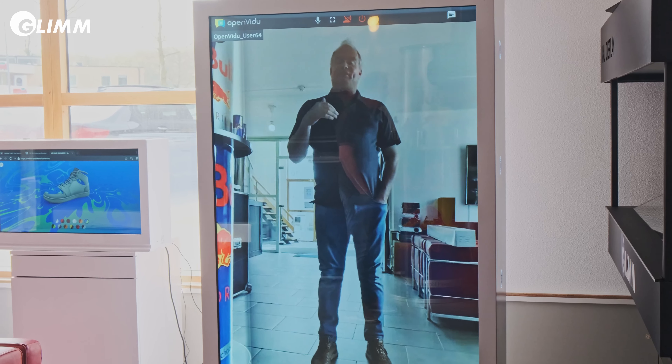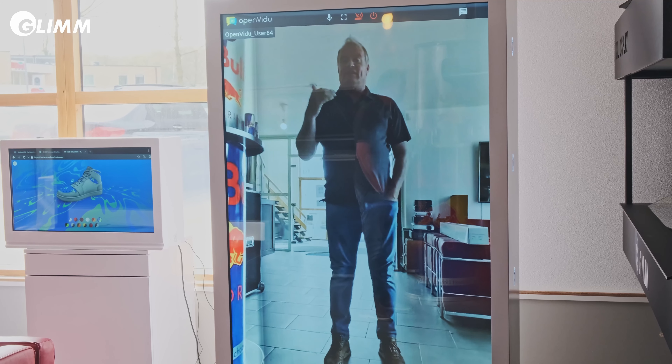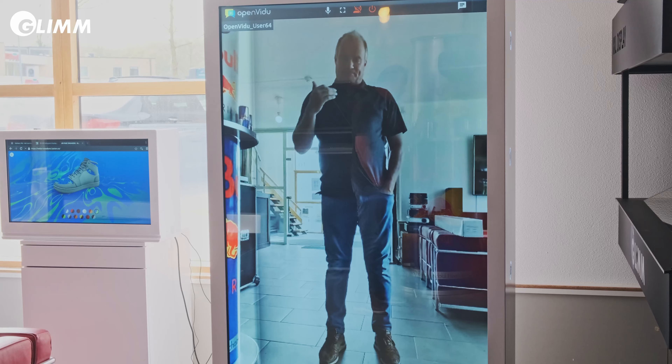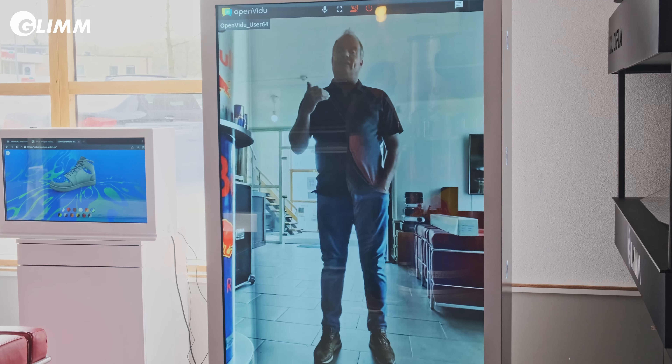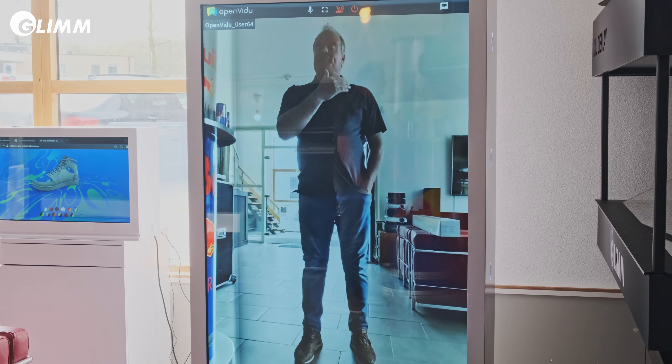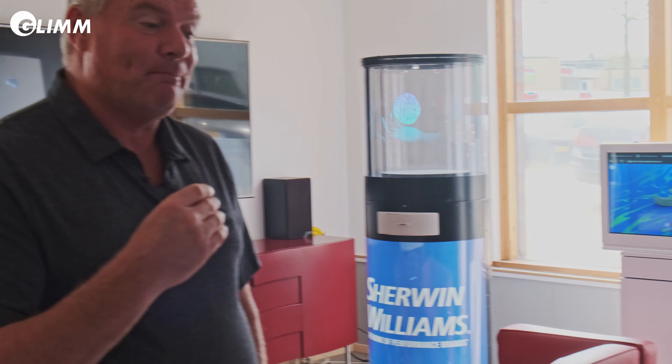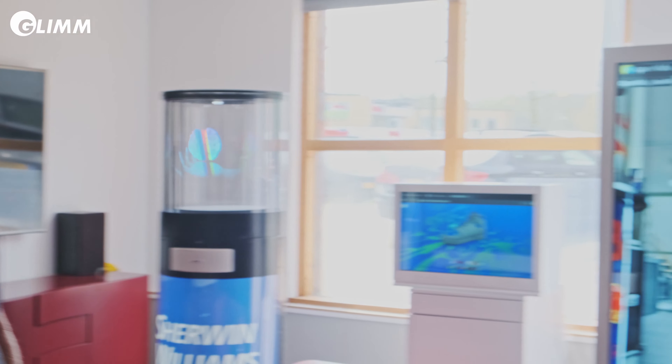Hello, welcome at Glimm Display in the Netherlands. My name is Bjorn Beister and I just wanted to introduce some of the new concepts we have made for 2021. One of the goals we had is that we would like to stream a person like a hologram to different places, and one of the products we have introduced is the transparent LCD box, as you can see now.